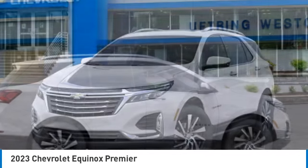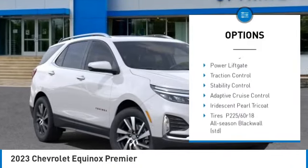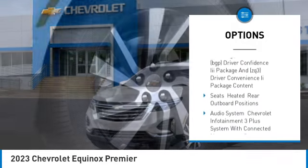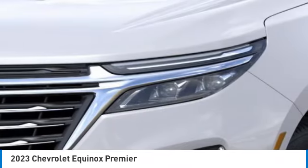Here are some of this vehicle's great options: tire pressure monitor, turbocharged, blind spot monitor, heated mirrors, all-wheel drive, aluminum wheels, remote engine start, power lift gate, traction control, stability control.